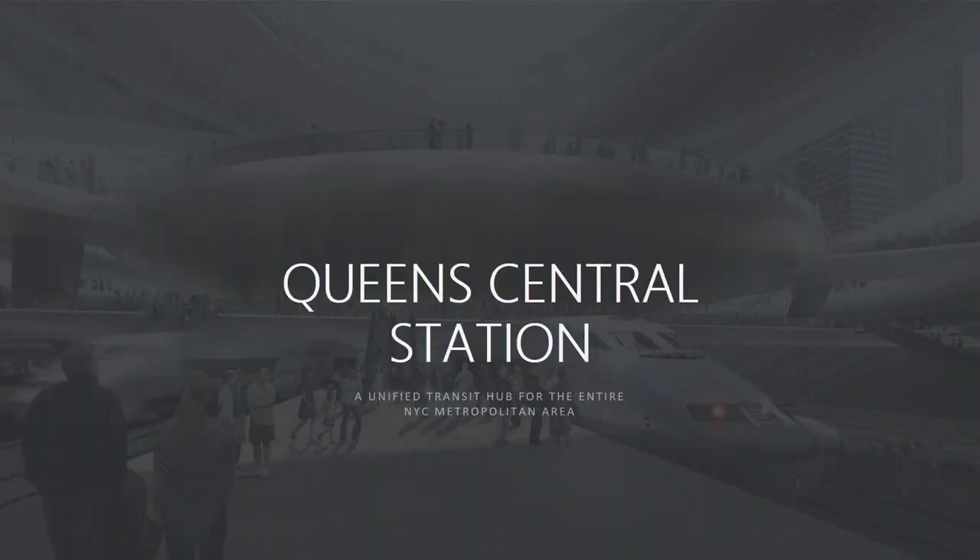Hello everybody, how are you doing? In this webview, I've proposed and envisioned a central railway hub in the New York borough of Queens, connecting to many different subway lines, commuter rail lines, and high-speed railway lines.